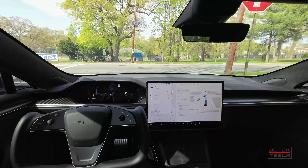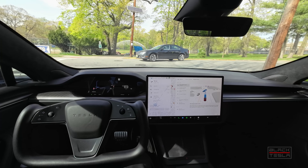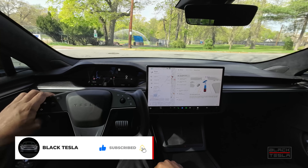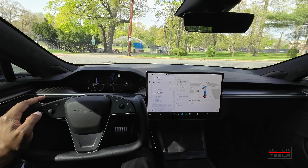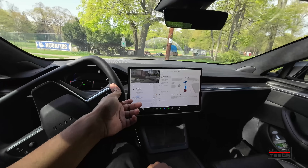Alright guys, it seems like it's a weekly or every two week occurrence — we got a new release. There's a great cadence right now for releases with Tesla. We've got the latest version, version 12.3.6, and we're going to take it out for a test drive on our regression test path. Let's do it right now.